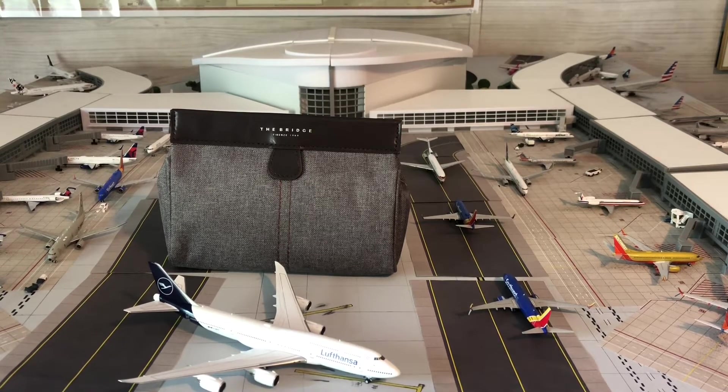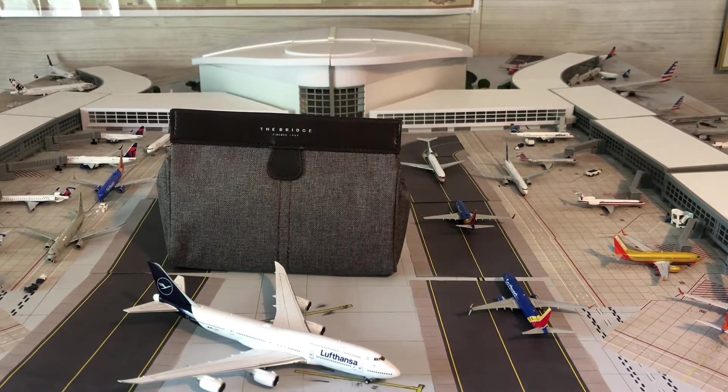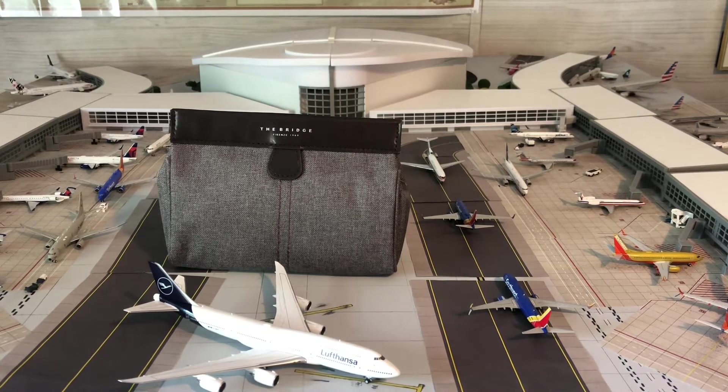Thank you for flying — we're back with another business class amenities kit unboxing. This is one I got a while back off of a Lufthansa 747-800 that I fueled at work.